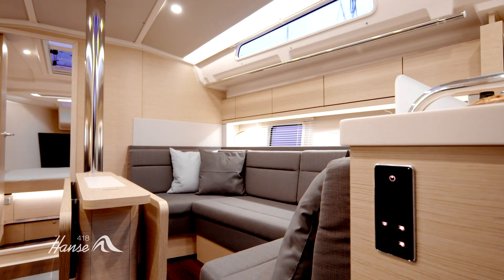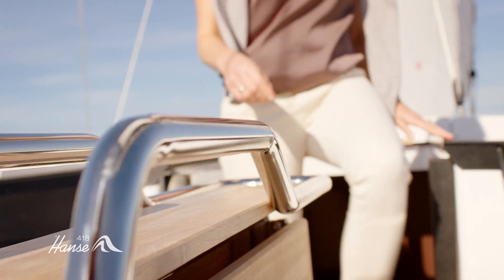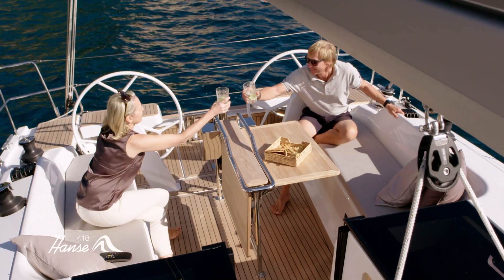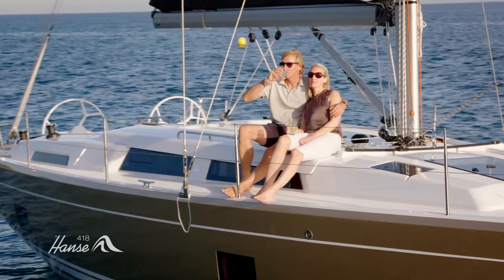The room concept guarantees spaciousness in all dimensions. It is complemented by a clean, modern style, as well as trendy woods and colored finishes, lending the Hansa 418 a comfortable atmosphere normally only known from home.